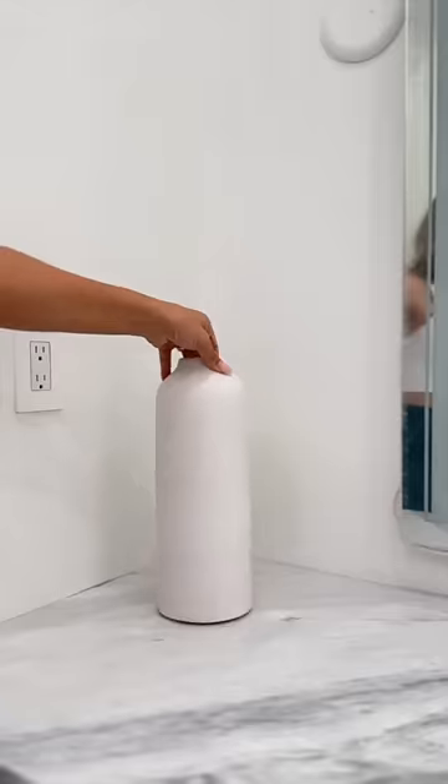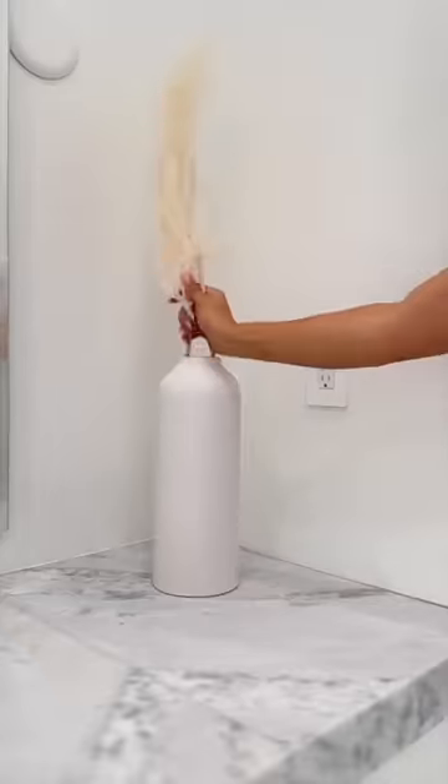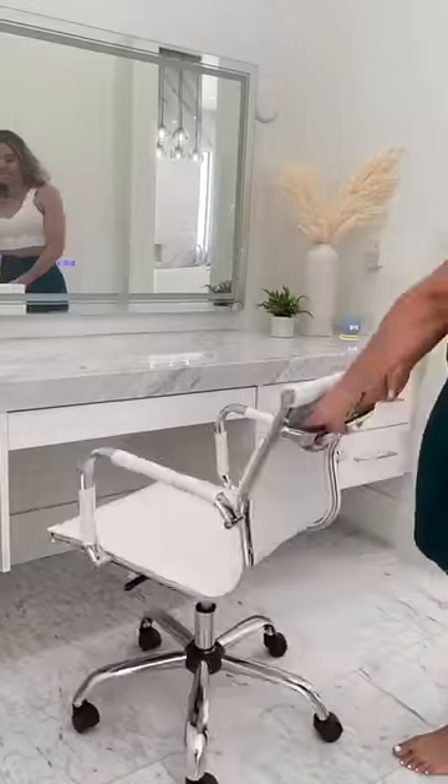Now I'm just wiping down the counter of any excess makeup, adding a few little decor pieces that we got yesterday, and bringing in the chair. Now to reveal my favorite part, which is the mirror.